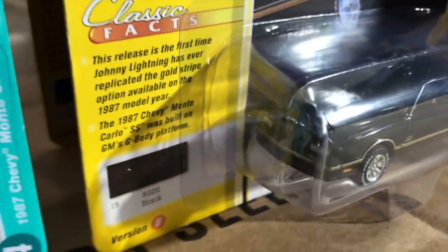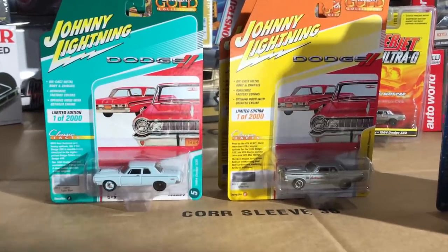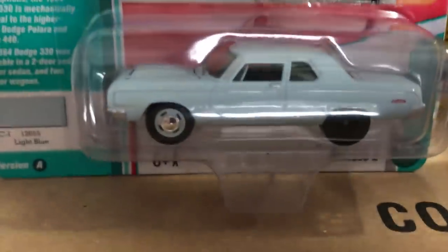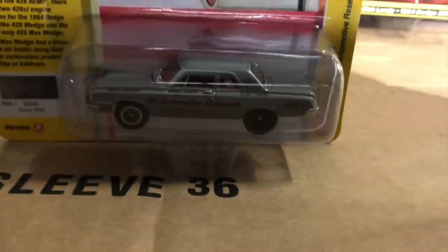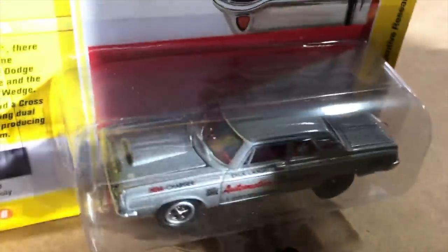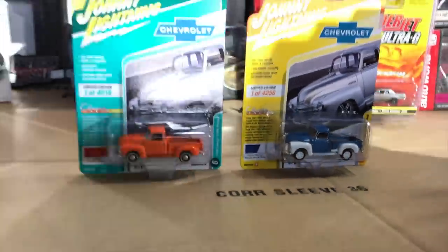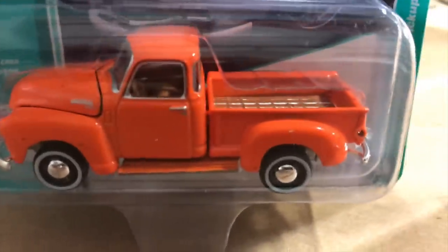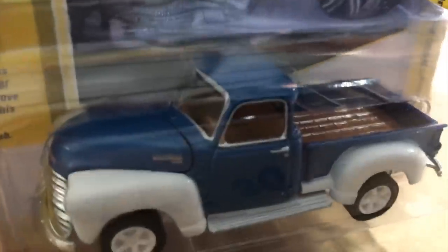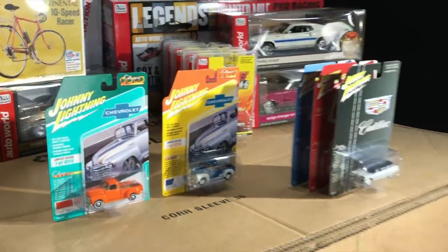The 1987 Chevy Monte Carlo SS — first variation in white with trim striping, SS details, white letter tires and tan interior; second variation in black with gold SS detailing and white letter tires. Fifth is the 1964 Dodge 330 — first variation in light blue with a custom hood; the second is the Dick Landy Automotive Research car in silver with all those cool side details. Last is the 1950 Chevy 3100 pickup — first variation in orange with white wall tires and wood grain bed detail, second in blue with white fenders and white wheels.